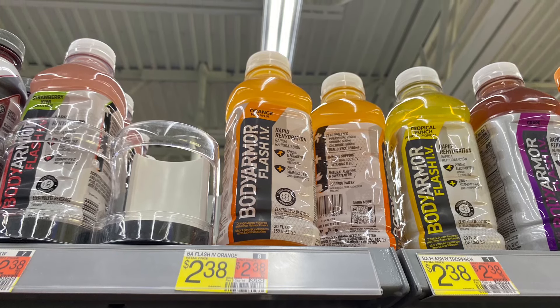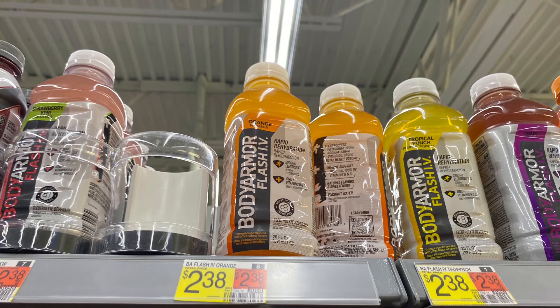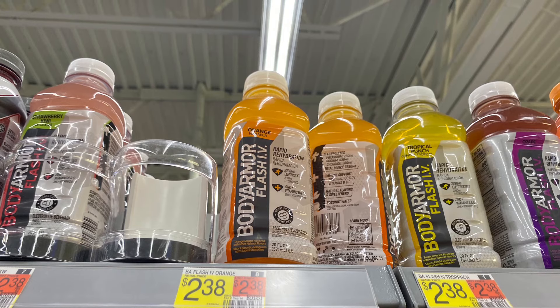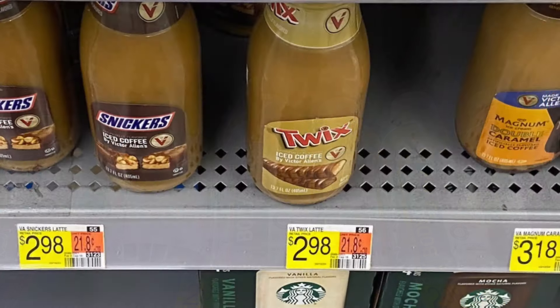The first thing we're going to grab is the Body Armor Flash IV. These are priced at $2.38, so two of these is going to total us $4.76. We'll get back $2.50 from Ibotta, making it $2.26, or a dollar and 13 cents each.